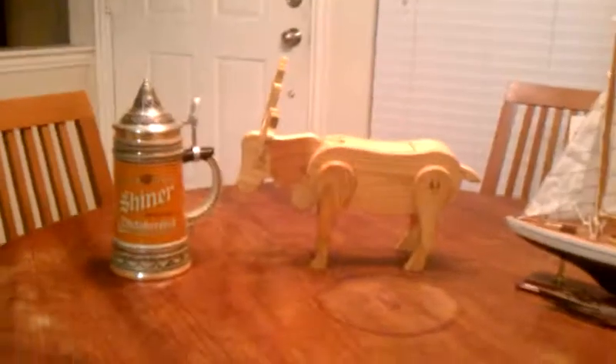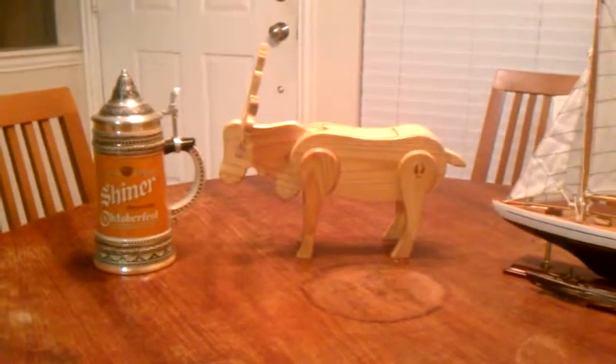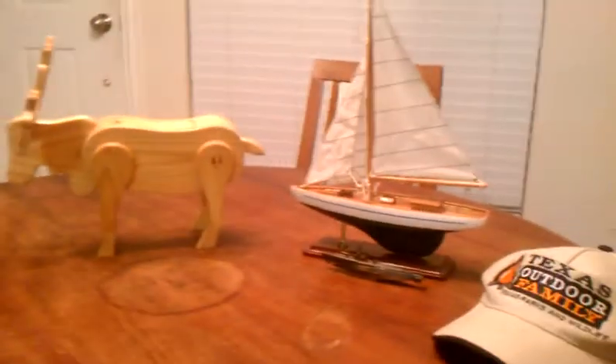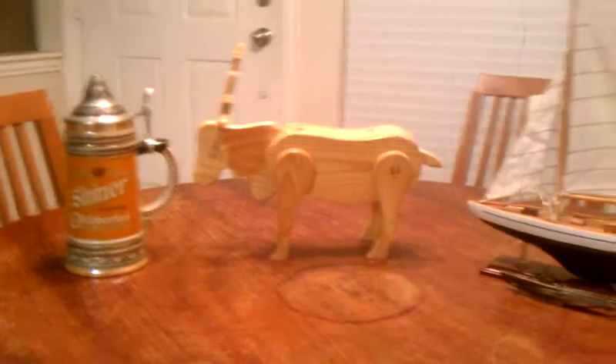Hi guys, this is Demetrius, and you're probably wondering what in the world does a beer stein, a moose, a submarine and sailboat, and a hat have to do with park design? Well, I'm going to tell you. It's accessibility.